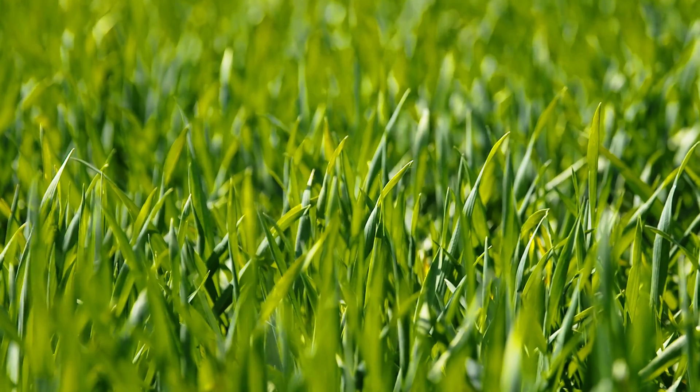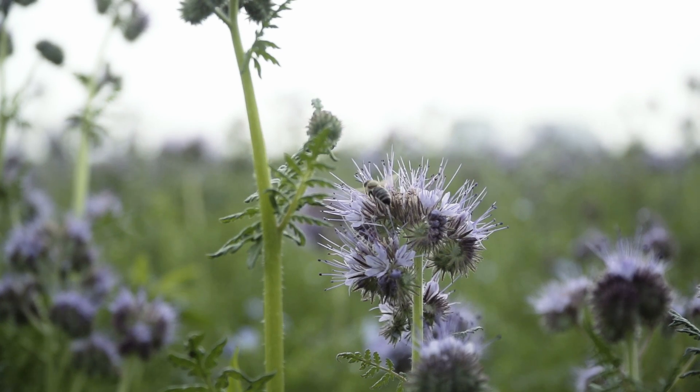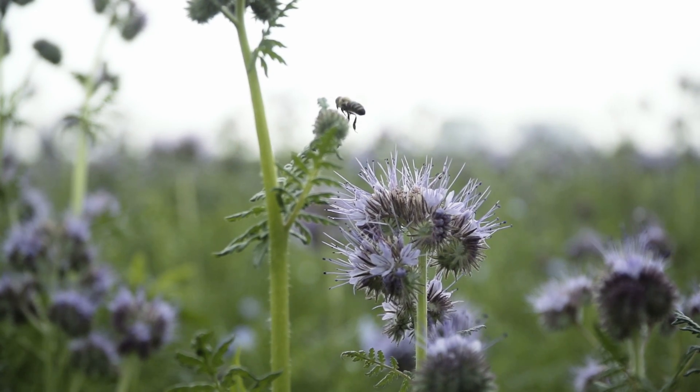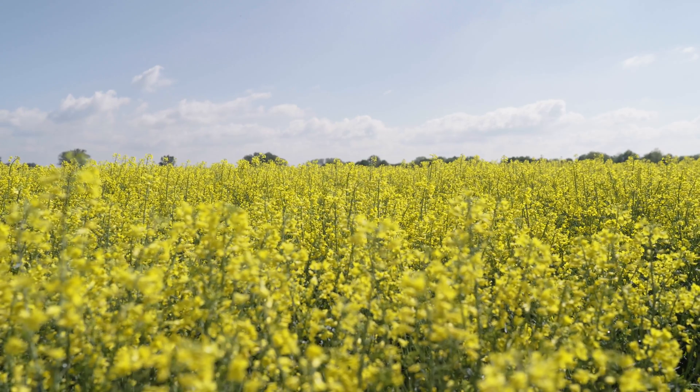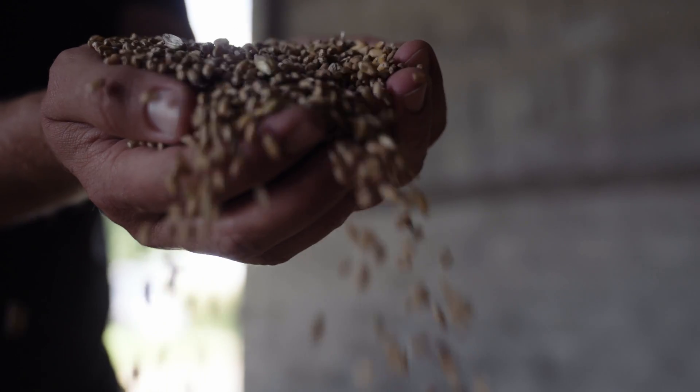The key is to generate a high level of photosynthesis all year round through permanent green cover and biodiversity, so that crops can gain access to the enormous range of nutrients present in the soil. This results in healthier, more nutrient-rich foods.